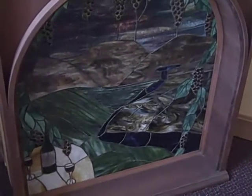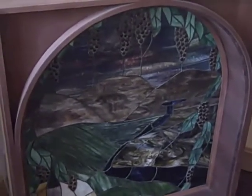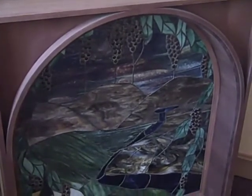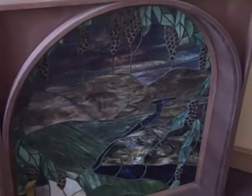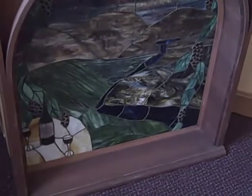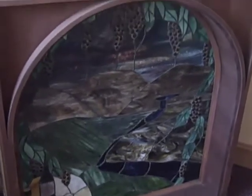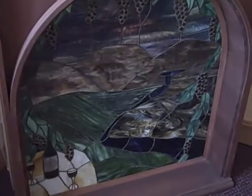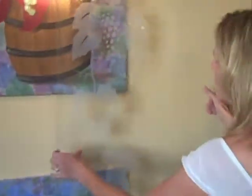We have stained glass, and we typically try to sell it with lighting behind it so the glass really comes out. If somebody has a window in a wine cellar — which we don't necessarily recommend, but sometimes people don't want to close up their windows — stained glass is a perfect thing to put in front of a window because of the natural light. This is an example of etched glass that we offer in our doors.